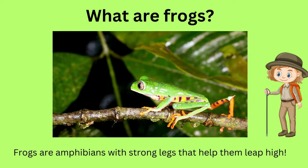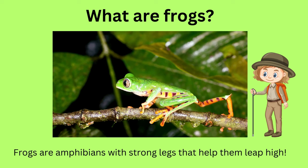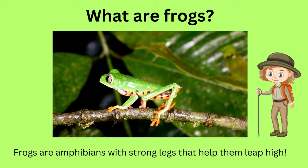Can anyone tell me what are frogs? Frogs are amphibians, which means they can live both on land and in water. They love to hop around and they make funny croaking sounds.